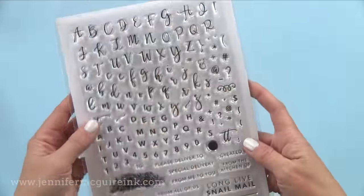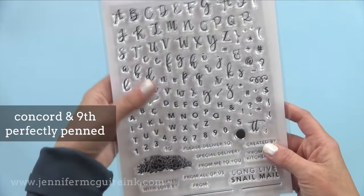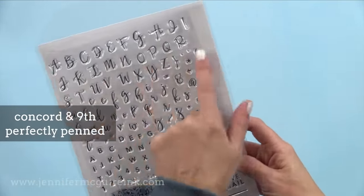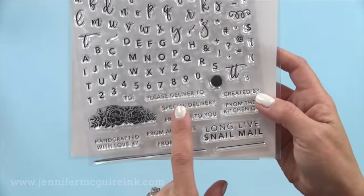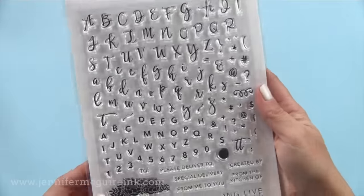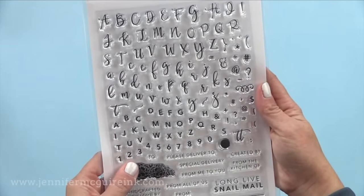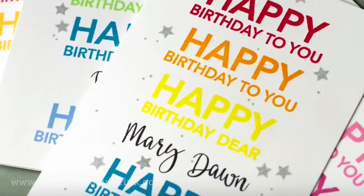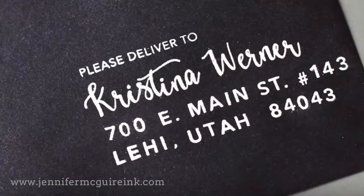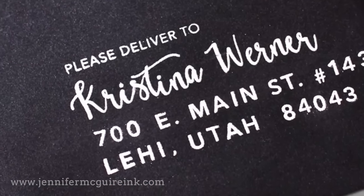I find I use encouragement messages and thank you messages the most. Next we have an alphabet set from Concord & 9th — this is an amazing stamp set called Perfectly Penned. It has the script upper and lowercase, a basic font, numbers, and also things you can use to decorate envelopes. I recently did a video using this where I personalized the front of a card with the person's name and showed how to decorate or address envelopes. This really takes your card to the next level.